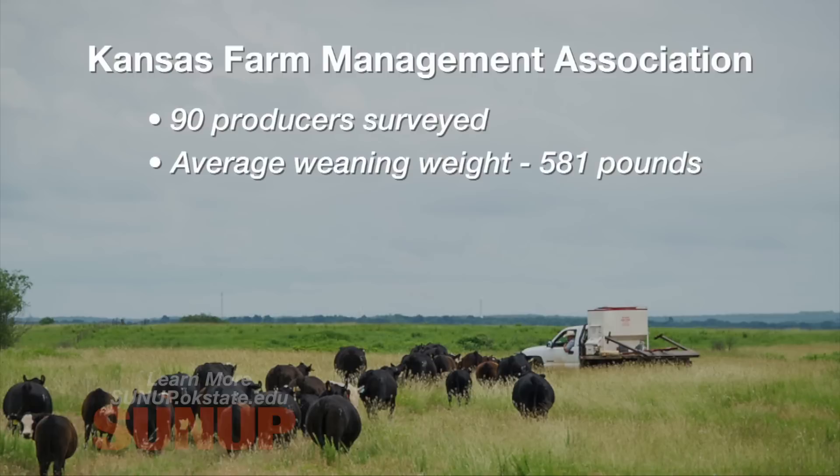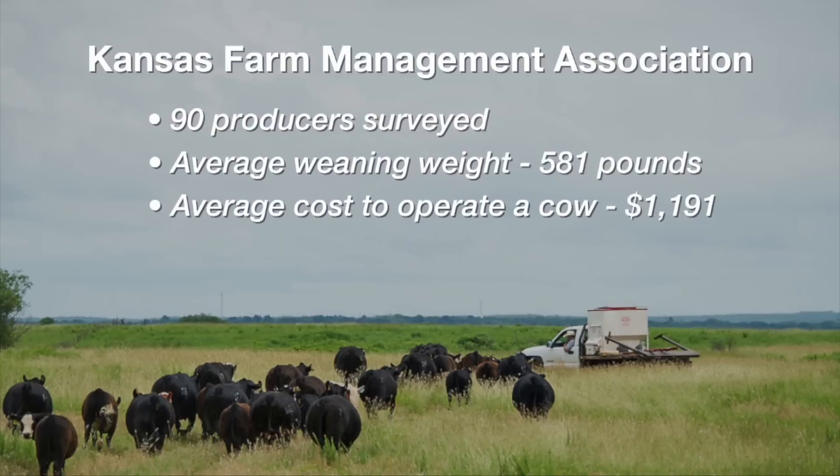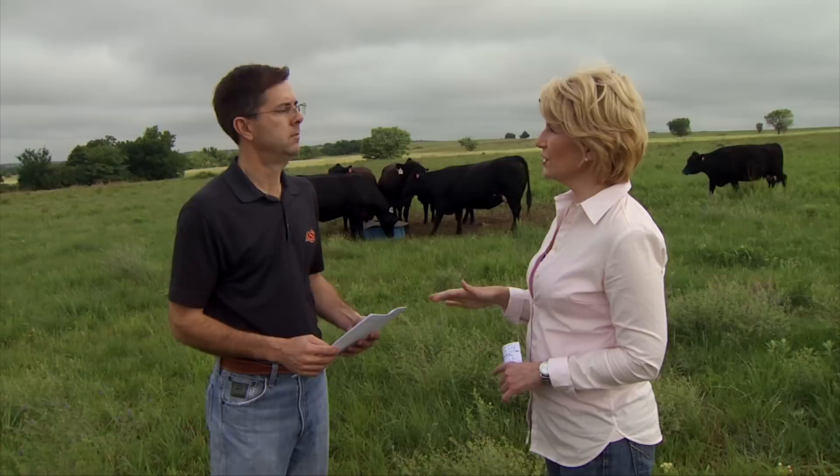Now these would be 2015 values, so weaning weights from last year. The total cost to run a cow last year according to this data — and that includes all variable costs, fixed costs, interest, labor, and return to management — was $1,191 per head, which is considerably higher than the previous five-year average.